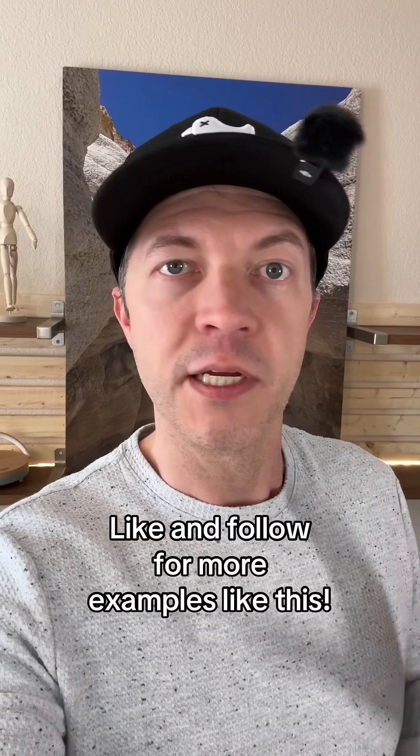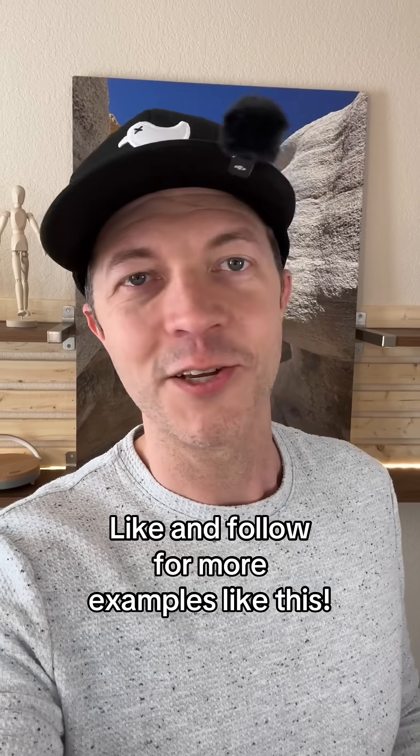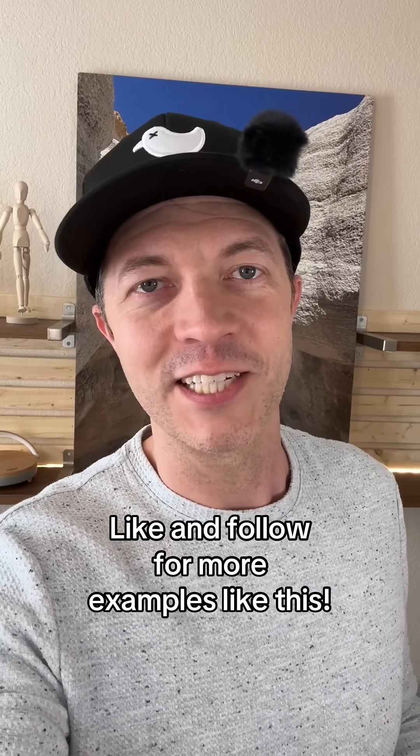Here's the story — but first, be sure you hit that follow button so you don't miss any AI examples that I share here.